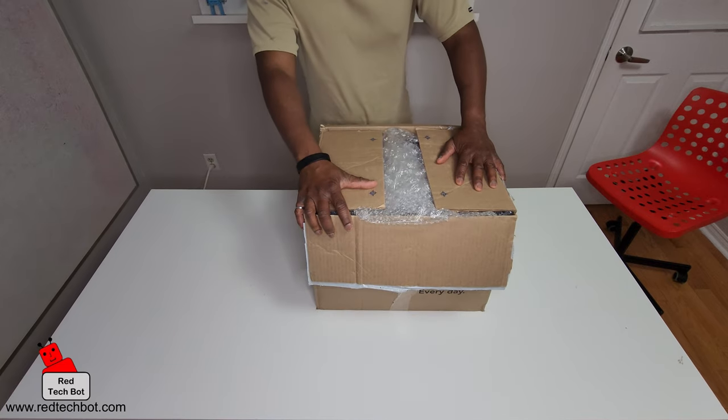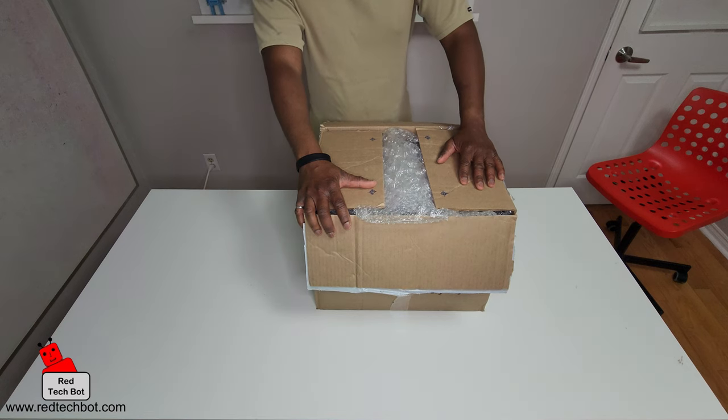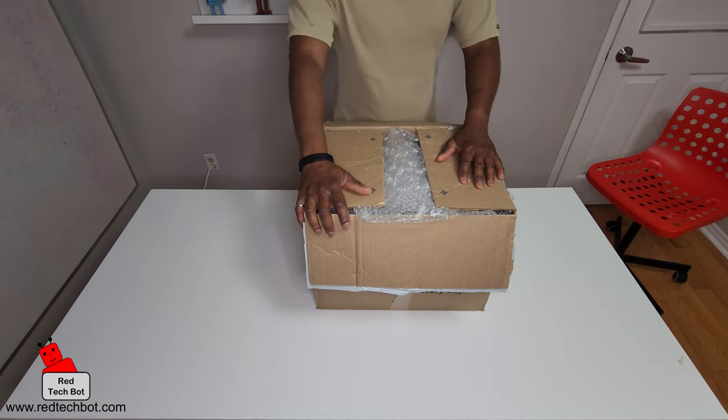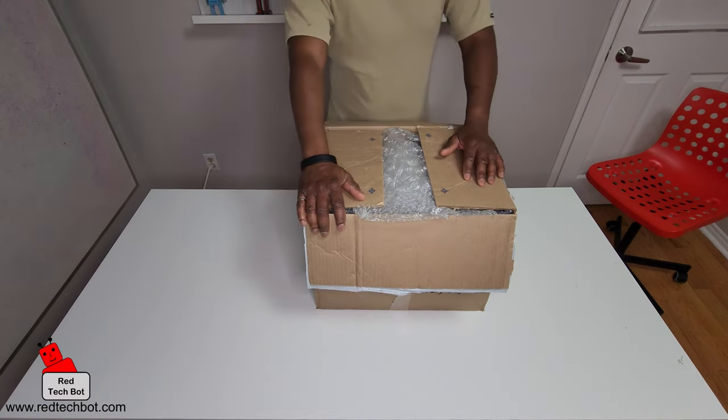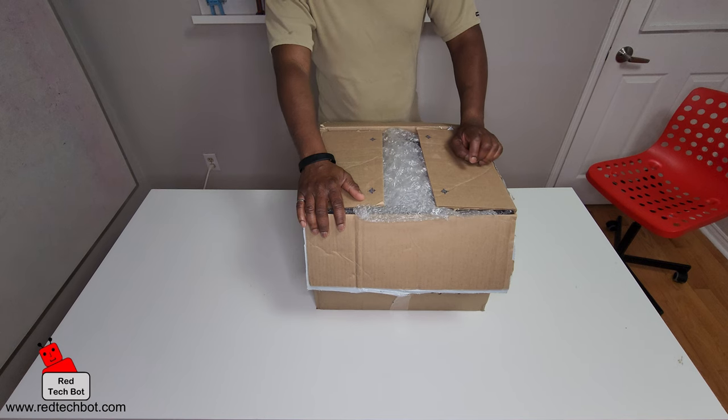Okay guys, so I just got this package off of eBay — I won an auction. I've been watching this console for years now. I finally found one that had a great package, came with quite a few games.